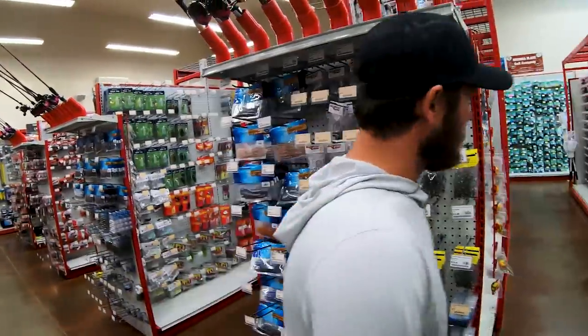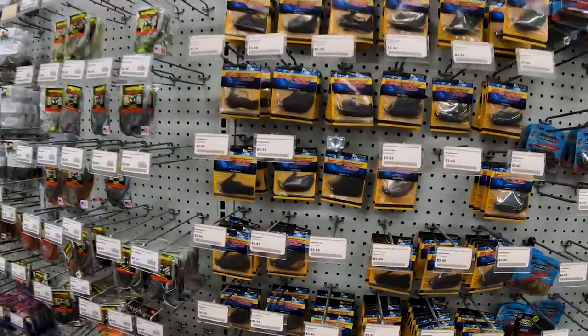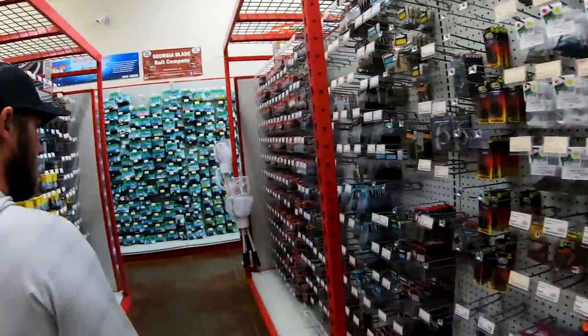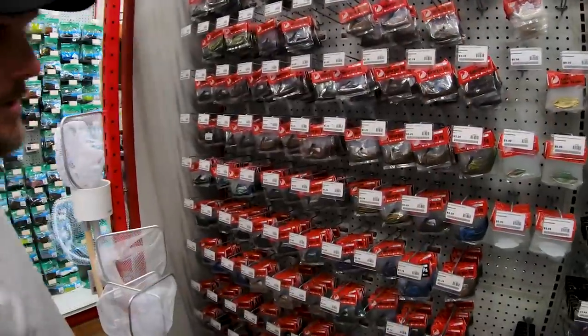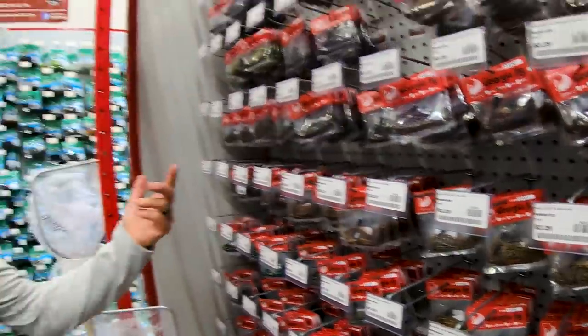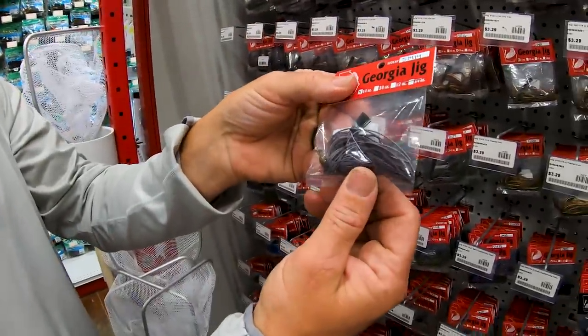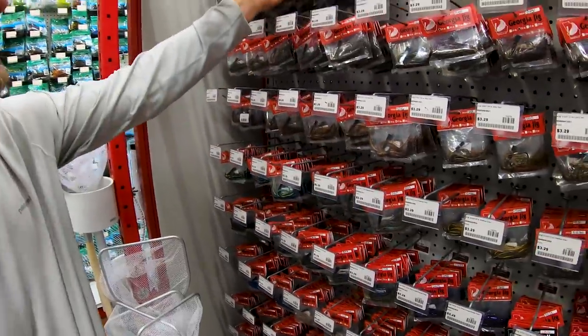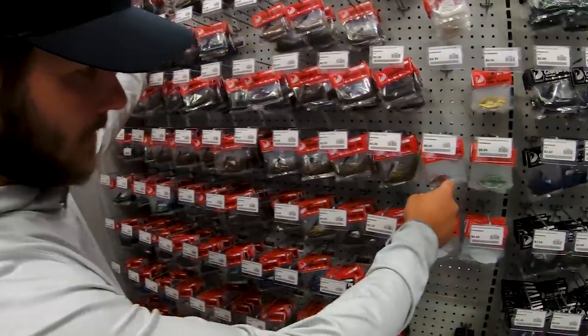Hammond's carries Spot Sticker custom jigs, Georgia Jig — which is a huge staple on this lake. Georgia Jig uses an Arky-style head with some of the only living rubber available, and old-school Ultra Vibe blades — both hard to find. They sell a ton of Georgia Jigs. The Ultra Vibe blade gives a different flash in the water, something fish aren't used to.